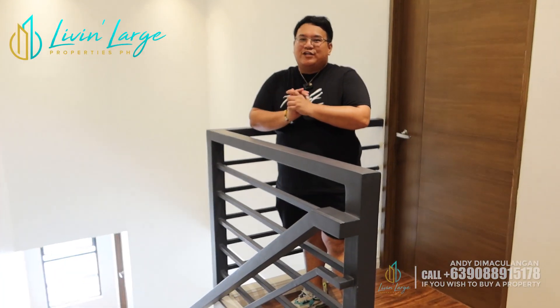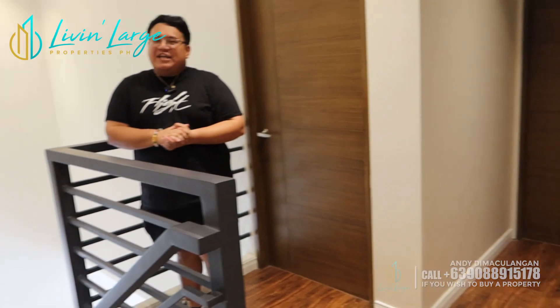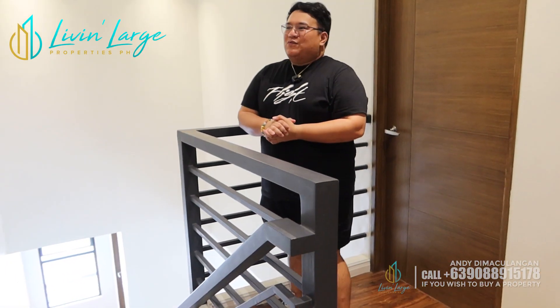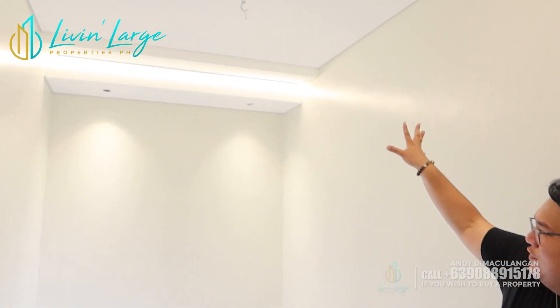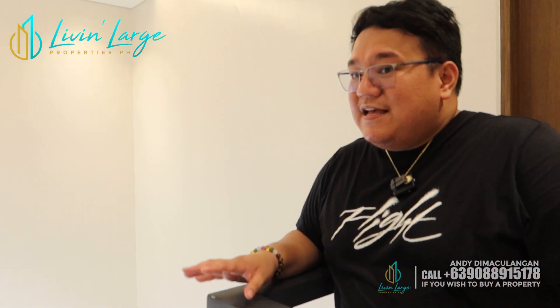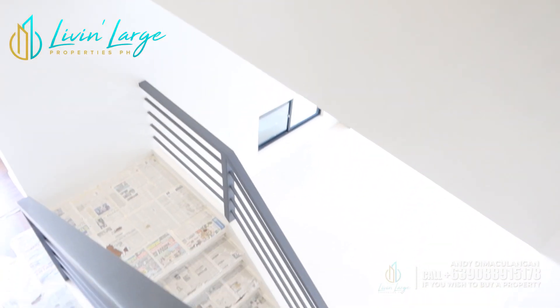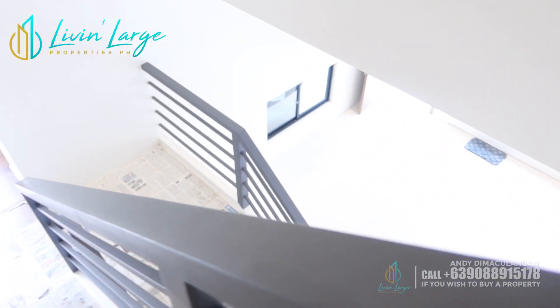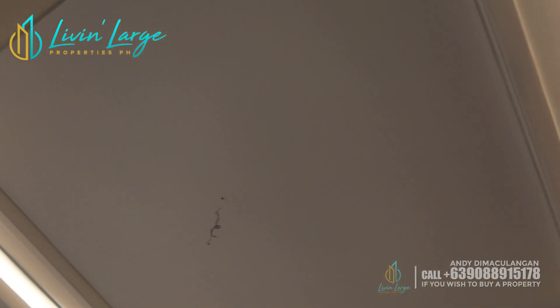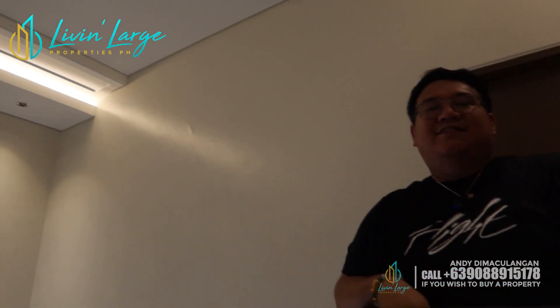Welcome sa second floor ng ating duplex na ready for occupancy here in BF Homes, Paranaque. Papakita ko lang sa inyo — ito ang ating foyer. Ito yung part ng house na may isang pa mezzanine and sa ground floor. Ang ganda, at saka sobrang sophisticated ng style. Complete turnover ito, mga aspiring homeowners. And may abang ka na for chandelier dito.